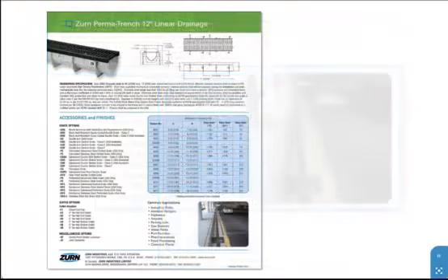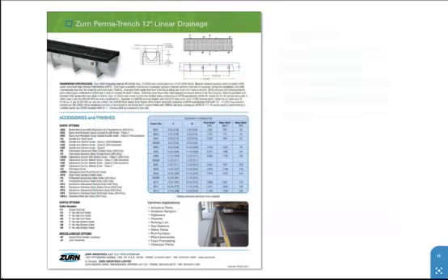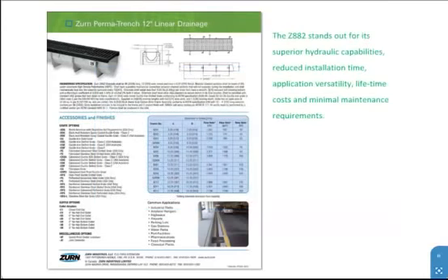Common applications include industrial parks, airplane hangars, highways, airports, parking lots, gas stations, water parks, port facilities, pharmaceutical, food, and chemical processing plants. The Z882 stands out for its superior hydraulic capabilities.